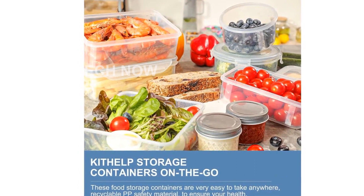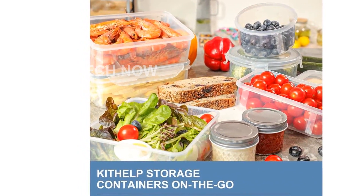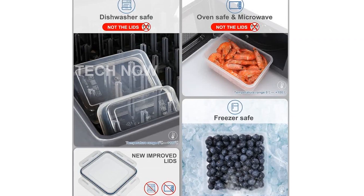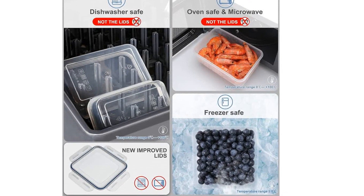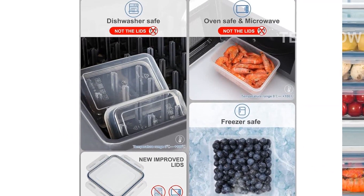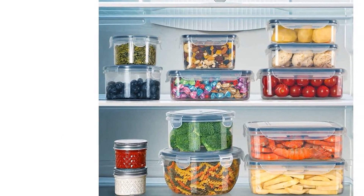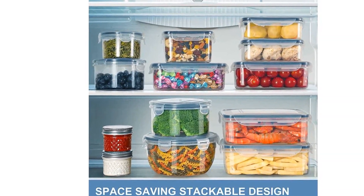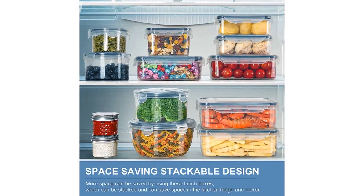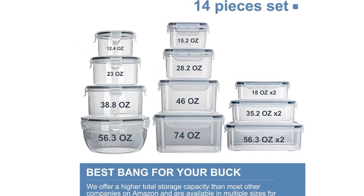This product was first available on April 29, 2020, ensuring that you are getting a quality and reliable product. Make your kitchen and pantry more organized and efficient with the KITHELP 28 Pieces Food Storage Containers with Lids. Get yours today and experience the convenience and versatility that these containers have to offer. Click on the short link provided in the description to purchase this amazing product now.